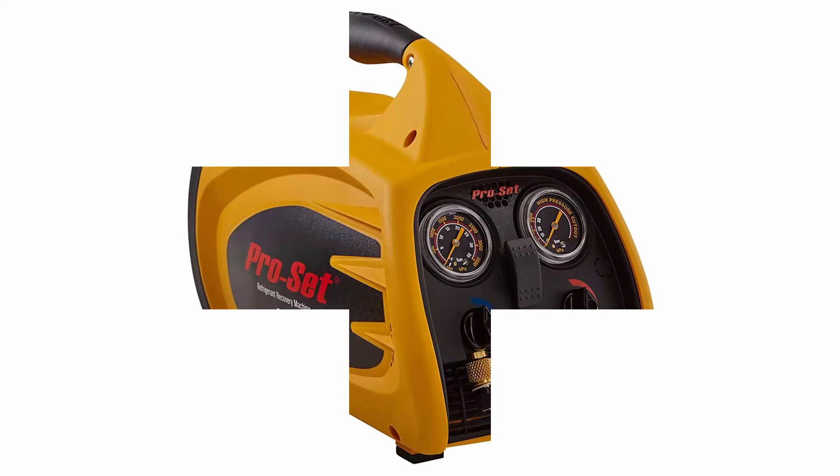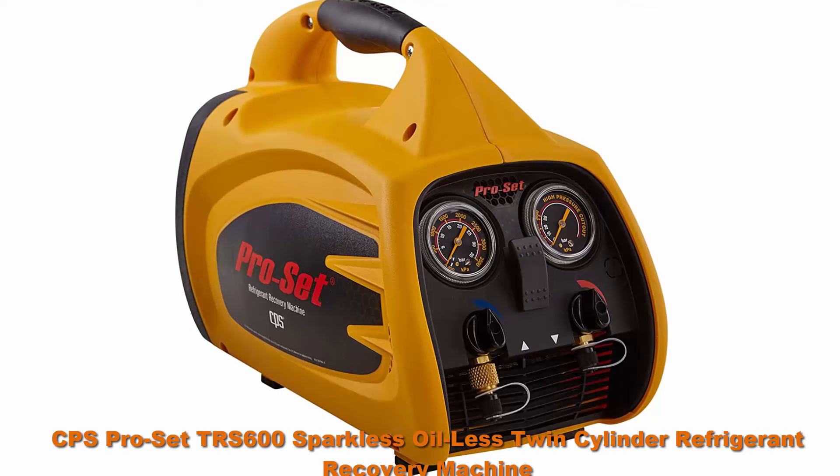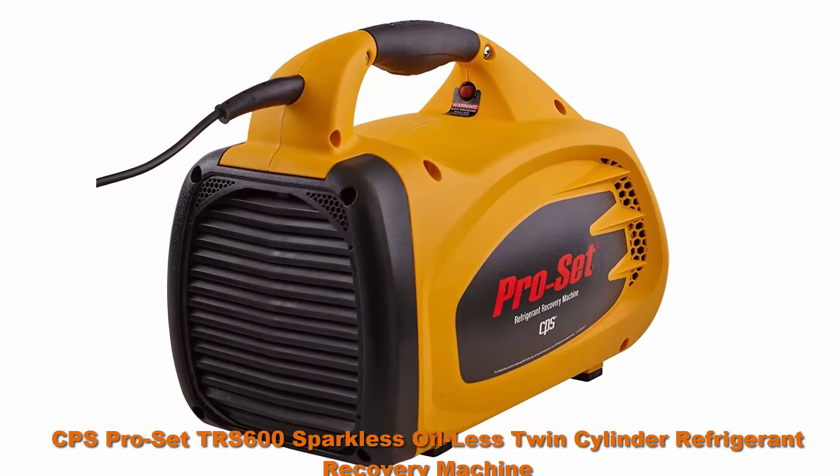Top 7: CPS ProSet TRS 600 Sparkless Oil-Less Twin Cylinder Refrigerant Recovery Machine.